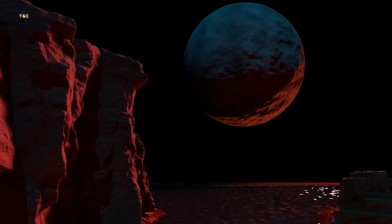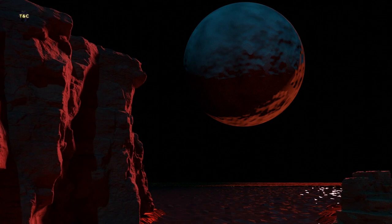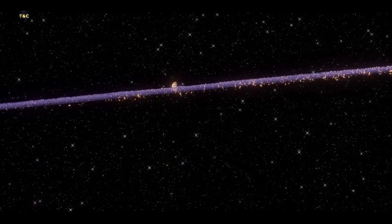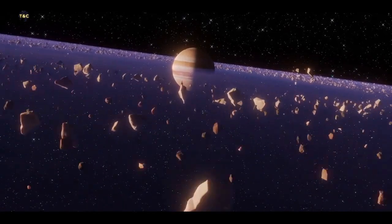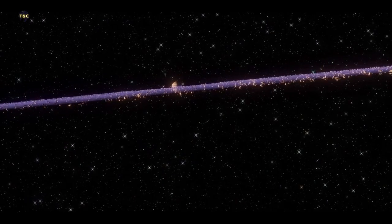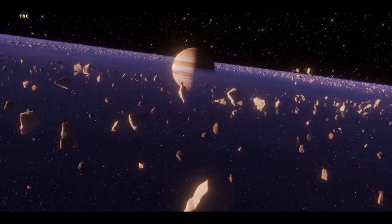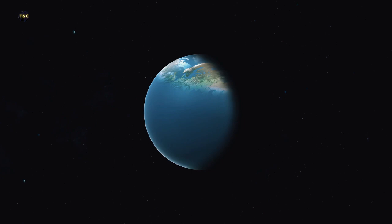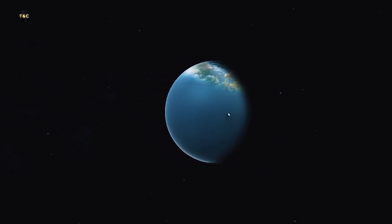But perhaps even more exciting is the possibility that some of these exoplanets could be habitable — that is, they could have the right conditions to support life as we know it. Scientists have found exoplanets located within their star's habitable zone, that is, the range of distances from the star where liquid water could exist on the planet's surface. Of course, just because a planet is in the habitable zone doesn't mean it actually has life on it, but the discovery of exoplanets has opened up a whole new realm of possibilities for the search for extraterrestrial life.